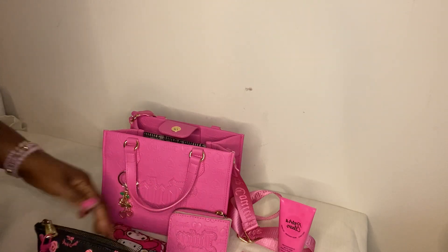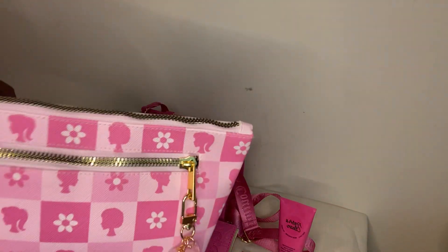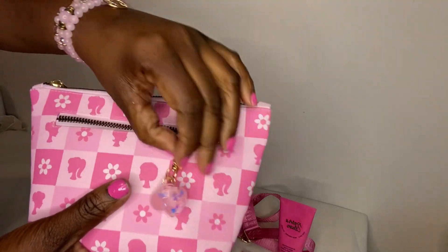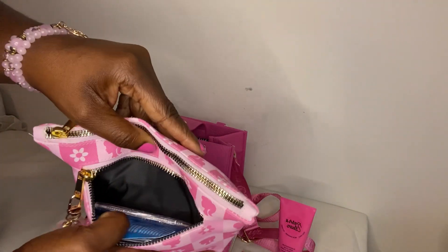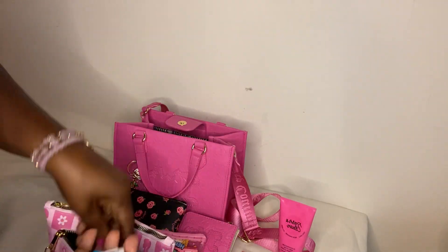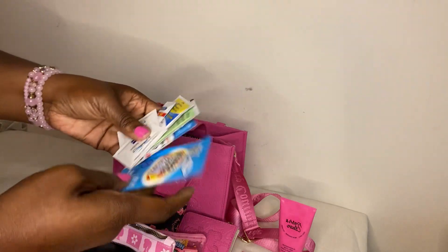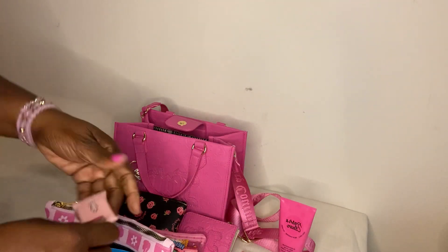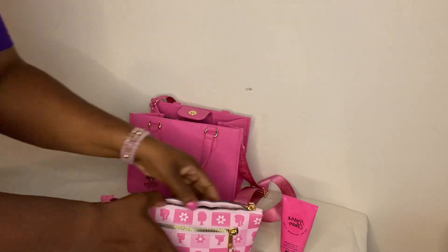The last pouch — you might have seen this in a previous video — is one I got from TJ Maxx. I love that it's pink with gold detailing. I put a charm from Shein on it. On the front side I have my Hello Kitty comb, a bunch of wipes, lens wipes, hand sanitizer, Wet Ones antibacterial hand wipes, a stain remover wipe, and my toiletry bag from Shein.